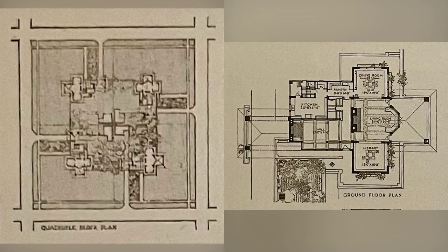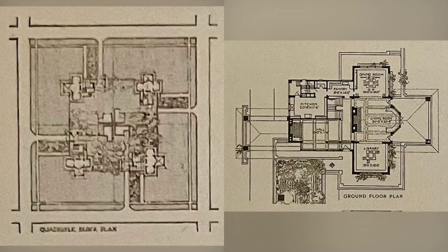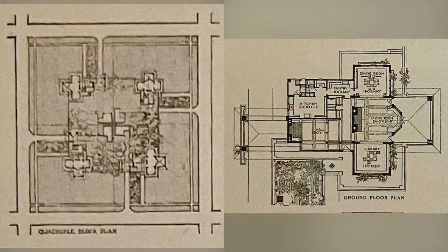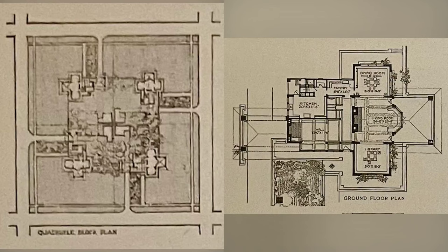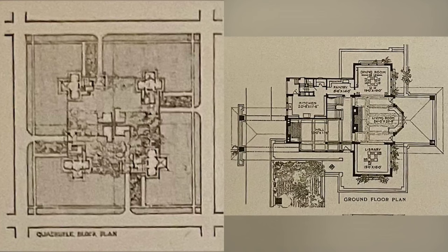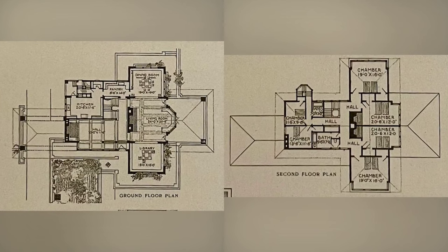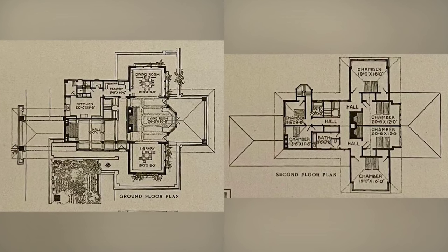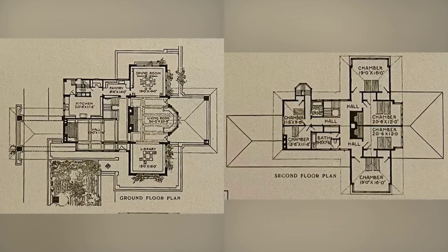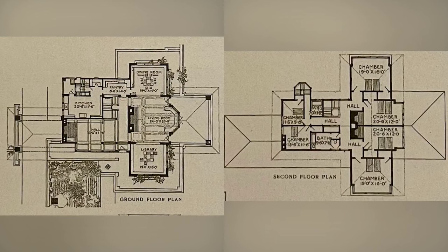A thoughtful beginning for a prairie community: it seems a waste of energy to plan a house haphazard. Our approach begins at the roots, recognizing the prairie as a canvas for intentional living. With four houses per block on a 400-foot square plot, we set the foundation for a prairie community that values both individual privacy and collective harmony. Every corner, every angle, and every open space tells a story of thoughtful planning and a commitment to the principles of Frank Lloyd Wright. A home in a prairie town is not just a dwelling — it's a testament to intentional living in harmony with nature.